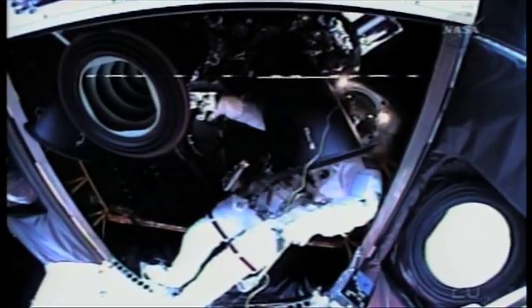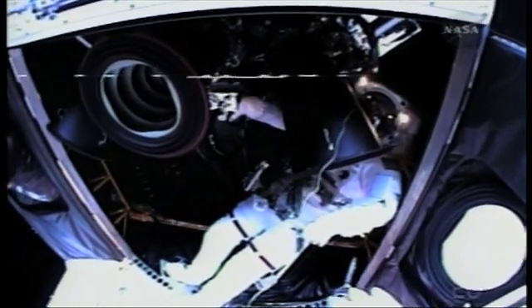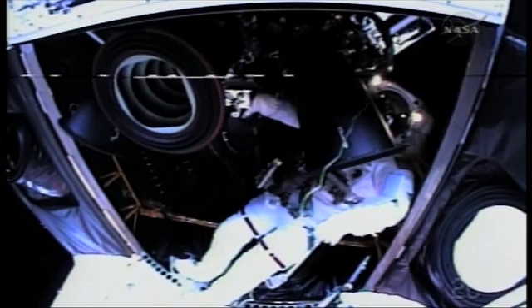It's physically challenging. We've got a rather large astronaut inside a very cramped space, but those long arms are going to serve him well, I think.